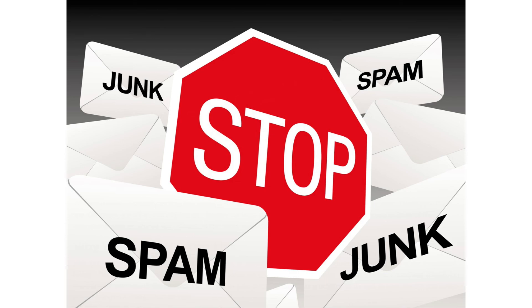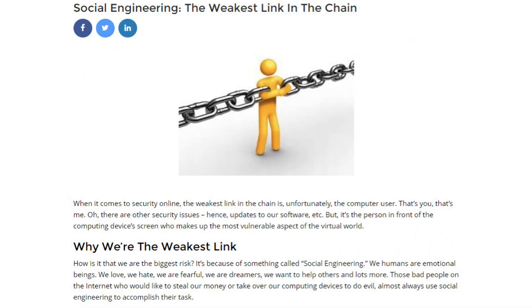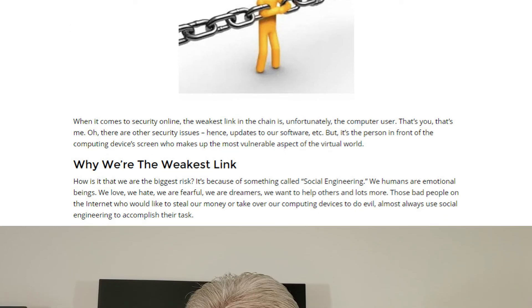Become a detective and beat these hackers and scammers at their game. Now you've become a full-fledged 4kcc detective. You're going to look at emails differently and figure out whether they're legit before you click on something you shouldn't. Thanks for joining us today — have a great day.